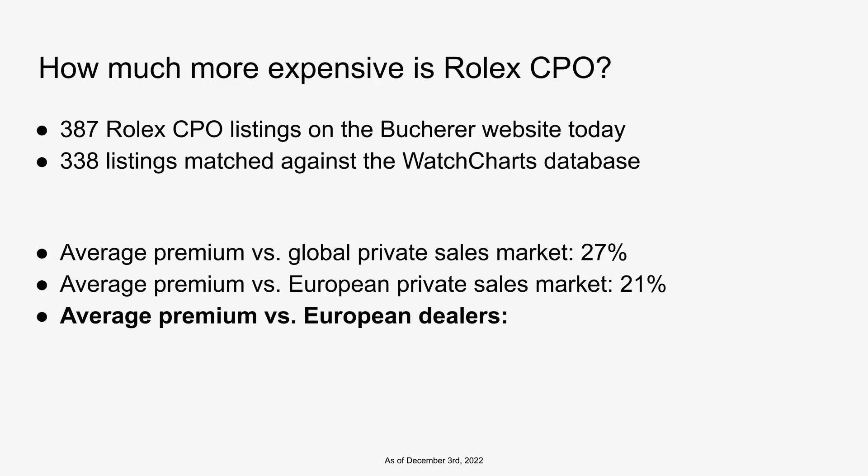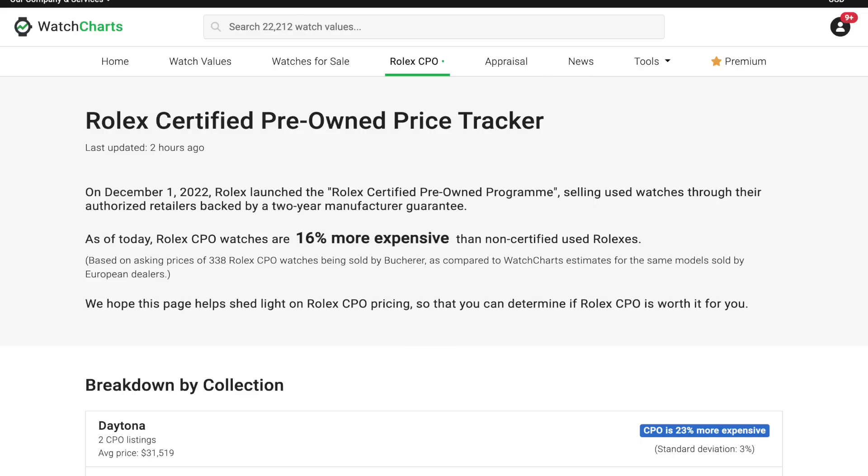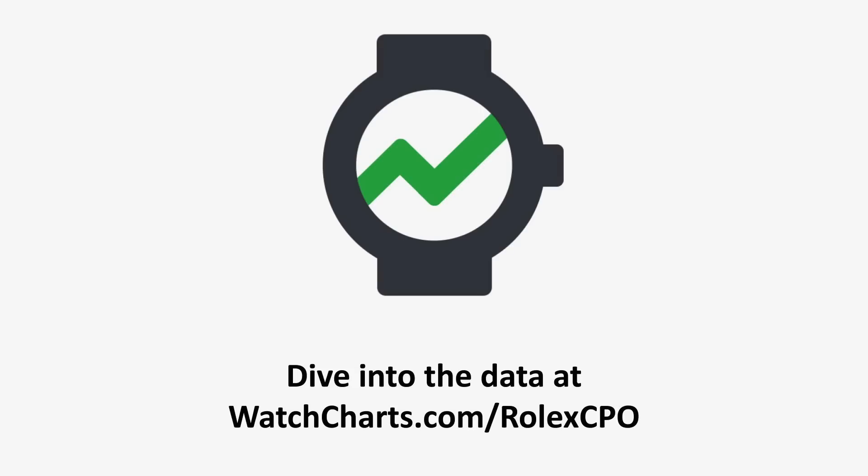And then finally, if you compare with European dealers — where dealer pricing is a bit more expensive — the premium goes down to 16%. This is the number that we're actually tracking on our website. You can go to watchcharts.com/rolexcpo to see daily updates for this number based on our market prices and estimates for European dealer prices against the current prices published on the Bucherer website. It's also worth noting that Bucherer has not really updated the pricing or even the set of listings on their website over the last three days since the program launched.